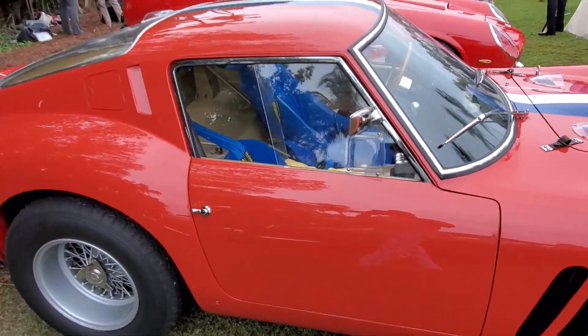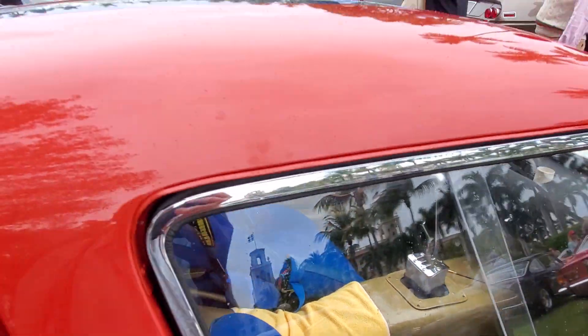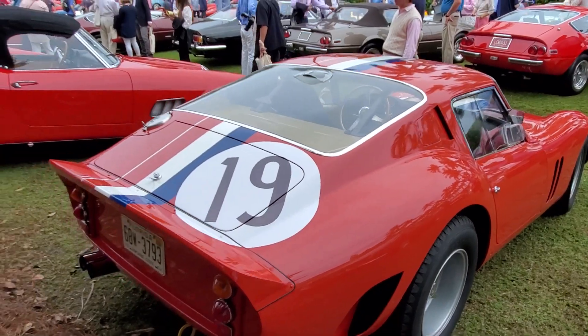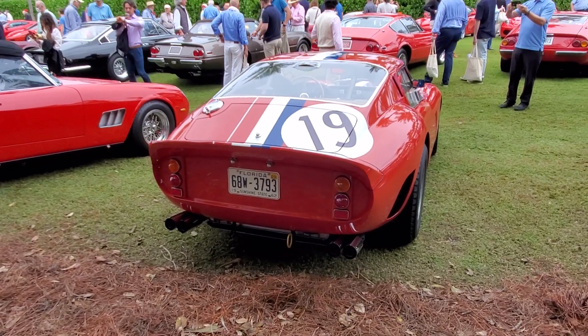Going around, got the famous blue seats inside and a gorgeous gated shifter. Come around the backside and you can see it is registered currently, so this thing does drive on the road.